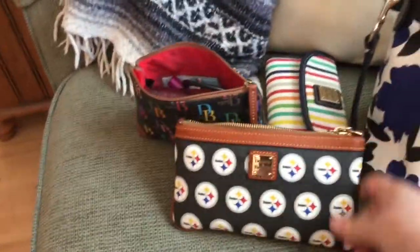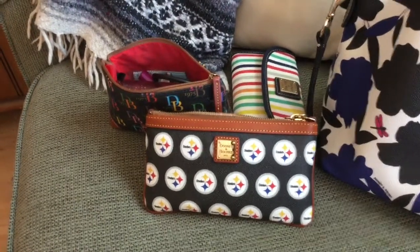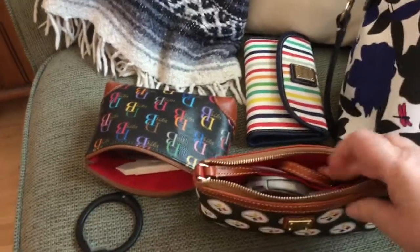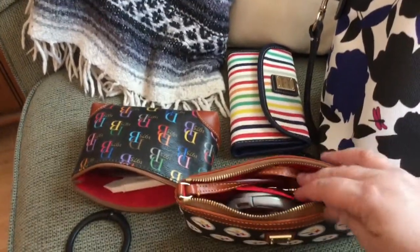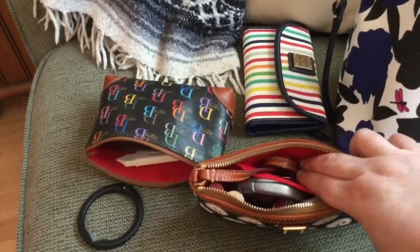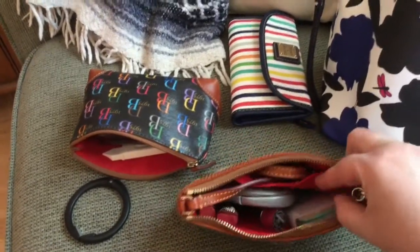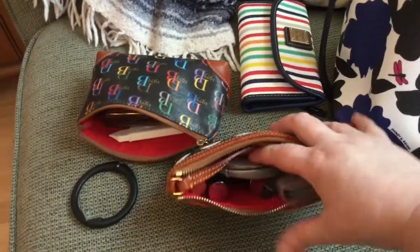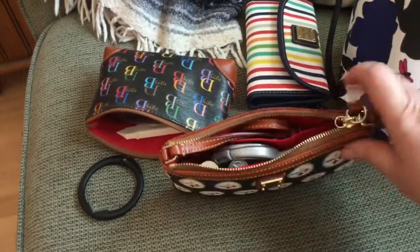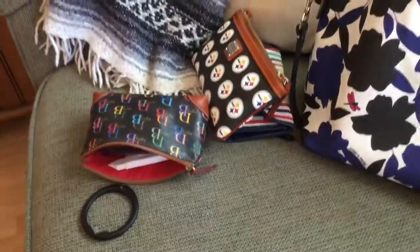Here is a Dooney wristlet in coated cotton. I have the strap tucked into the bag so it doesn't get in my way. I also have some blotting sheets, a compact, my most-used lip products. I've been enjoying carrying that lately.